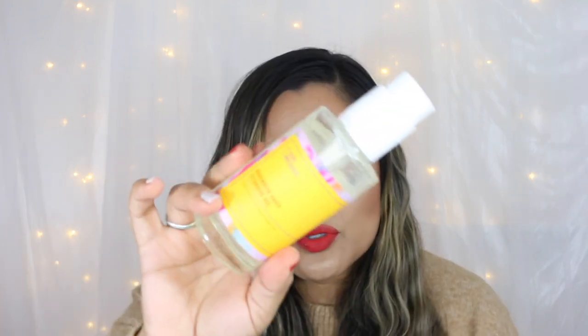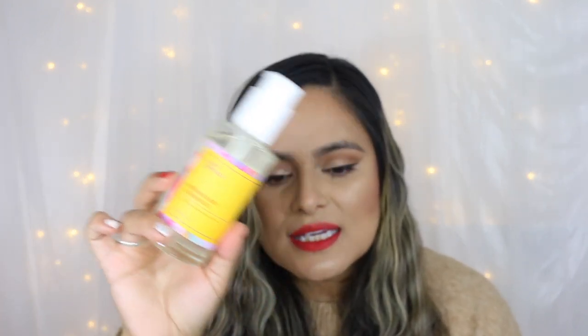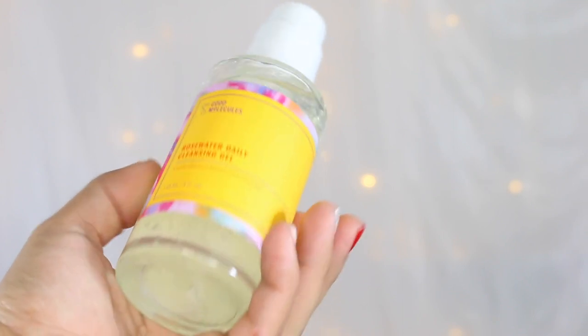My second favorite cleanser is the Good Molecules Rose Water Daily Cleansing Gel. This is a 2020 release, and I just absolutely adored this cleanser. I used this daily after working out to remove any dirt, sweat, grime, debris, or SPF. I also used it as my second cleanser after going in with the Farmacy Green Clean. I absolutely love how gentle this is, how it lathers, and how it does not dry my skin at all. I love how my skin feels balanced after use, and I feel that one pump is enough.